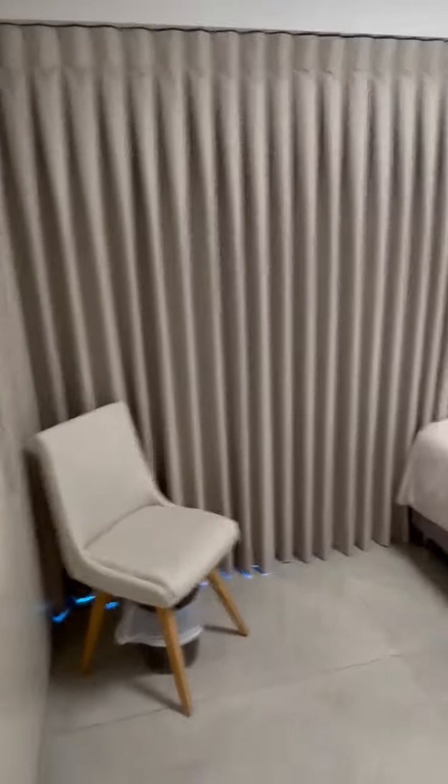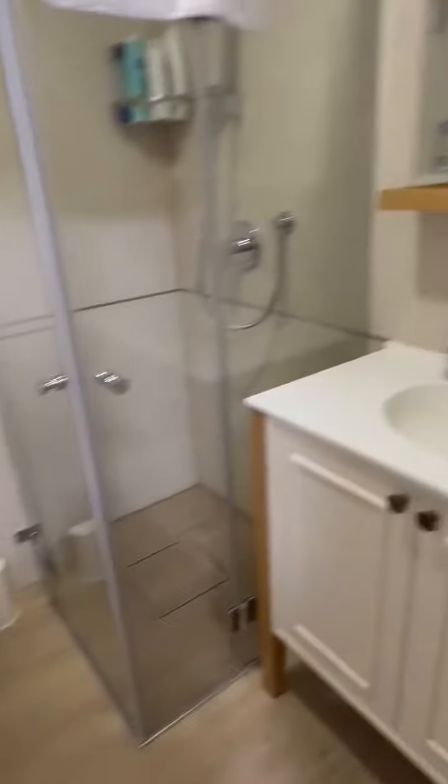Here's the first bedroom. It has its own en suite bathroom with a walk-in shower.